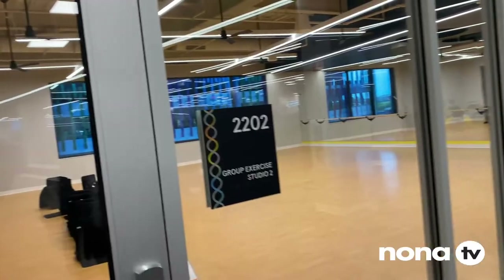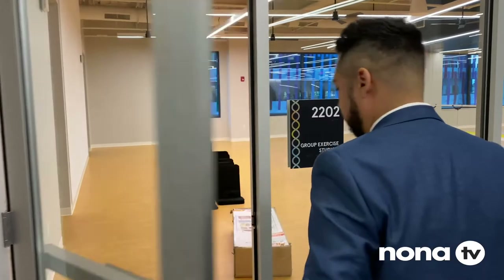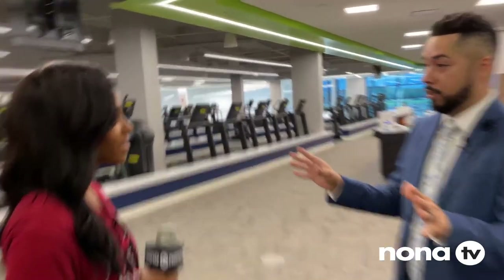So this is our Group X studio. We actually have two Group X studios with over 100 classes available. We're going to offer Zumba, Tai Chi, Qi Gong, yoga, Pilates, and meditation. What's really great about this membership is you have access to all the classes.